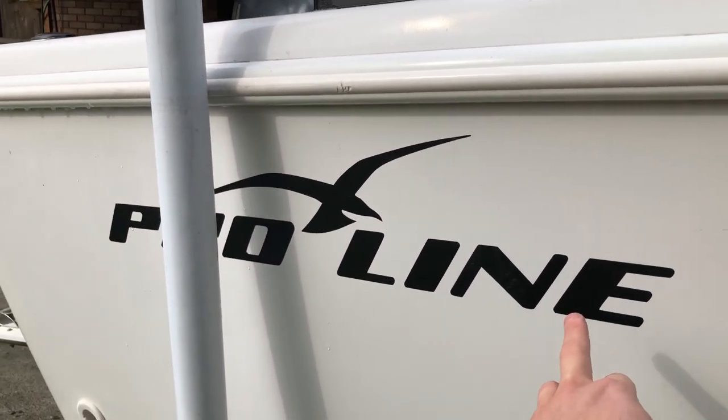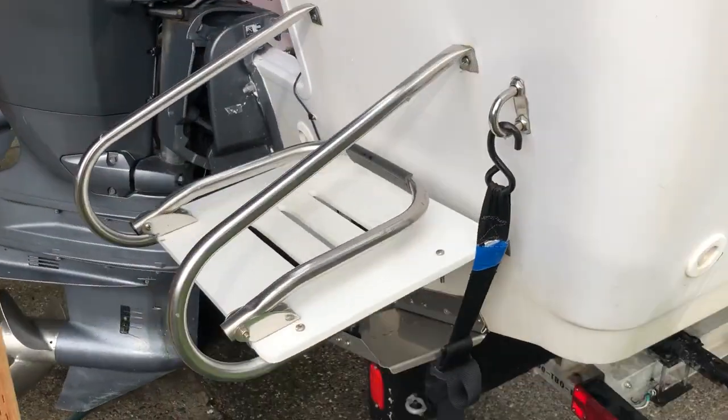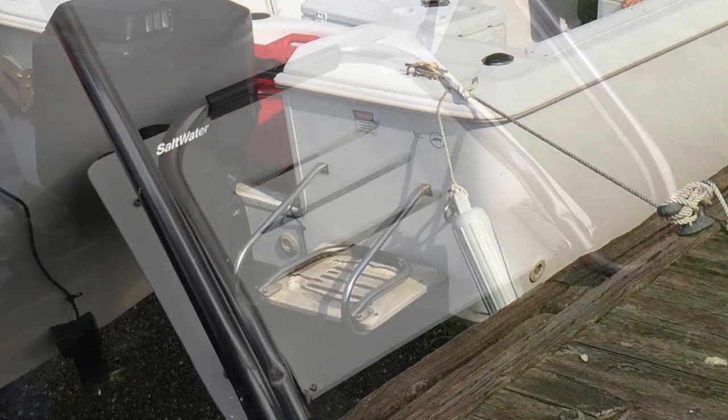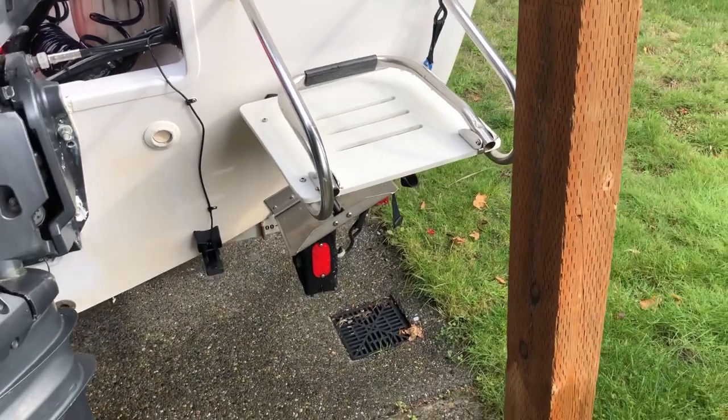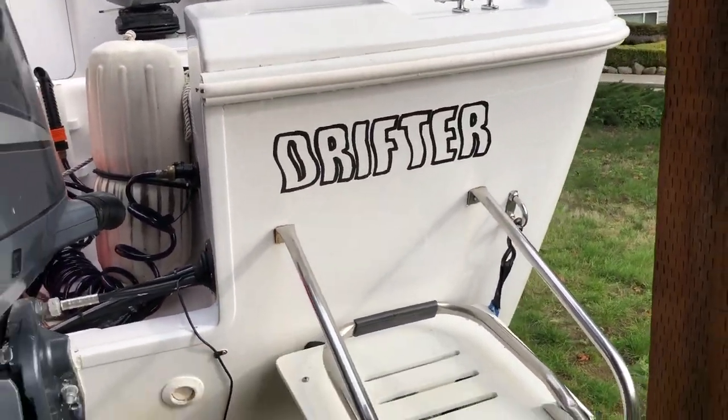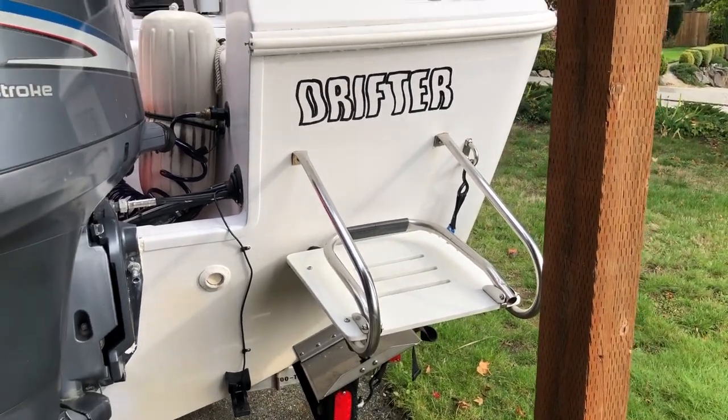The boat didn't come with any graphics, so I made my own. The swim step became totally rotted, so I replaced it with a piece of starboard — just myself. That was an easy mod. Got the name of the boat on there too — again, just made those myself.